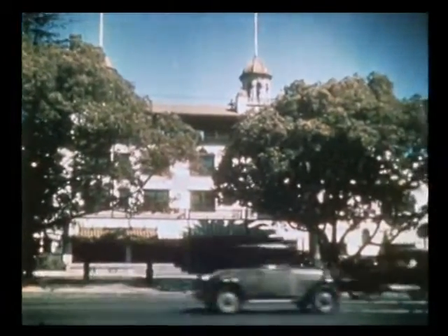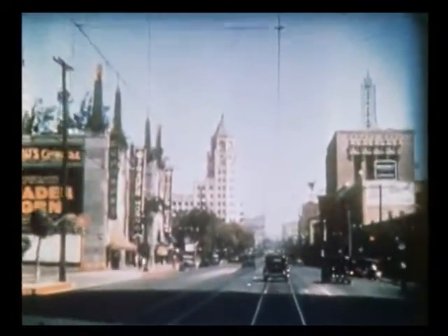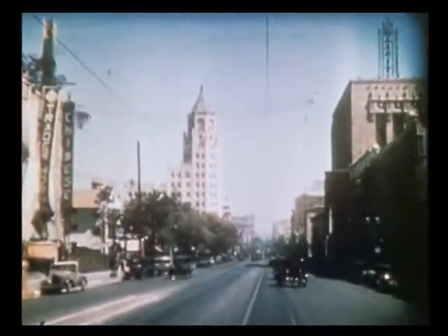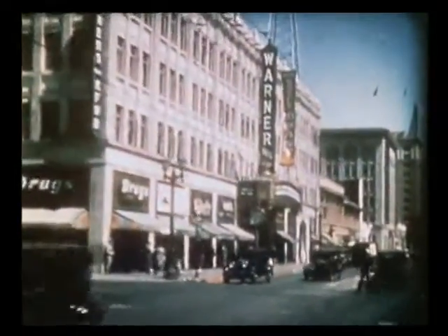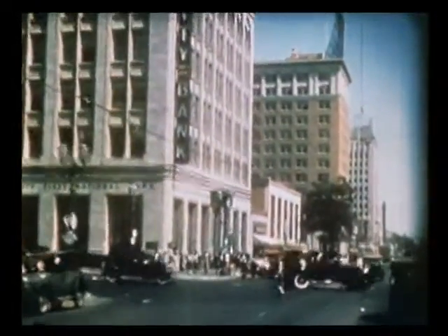We take you now to Hollywood Boulevard to show you the Hollywood Hotel, then down the renowned thoroughfare of the world's film colony. We see the light and hustle as we pass the theatres and many fine buildings. There is the Warner Brothers Theatre, atop which we find one of the broadcasting stations heard even to the East Coast.